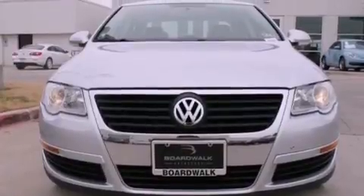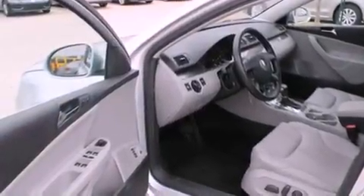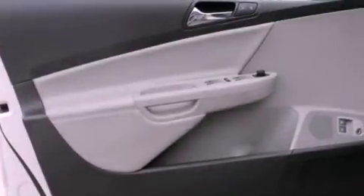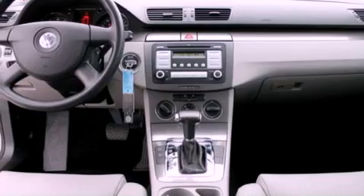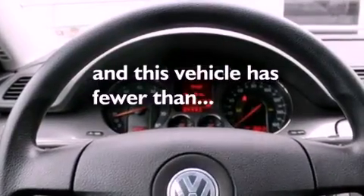The following features are also included: a power driver's seat, air conditioning, cruise control, a CD player, a leather-wrapped shift knob, performance tires, an engine immobilizer theft deterrent system, an anti-lock braking system, heated side view mirrors, and this vehicle has less than 27,000 miles.